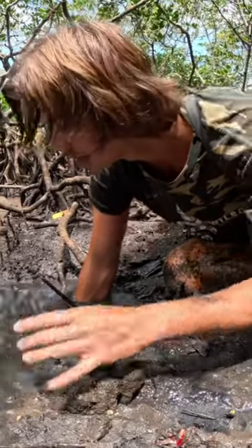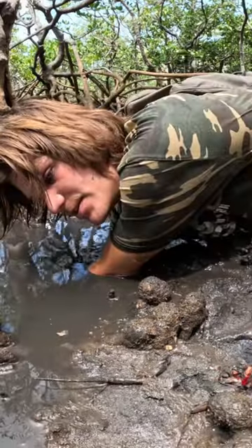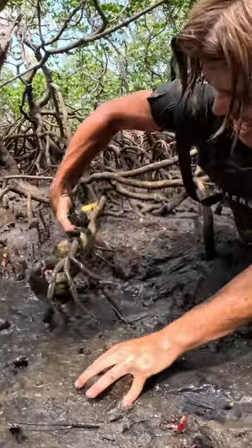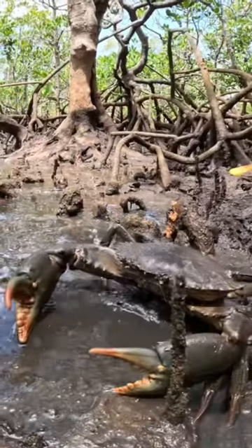So you put your hand just under the mud and you needed to determine which way the crab is facing. Yes! Look at that right there. That was the mud crab sitting down that hole.